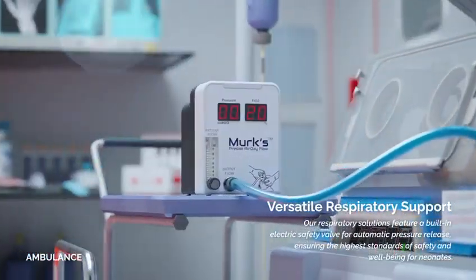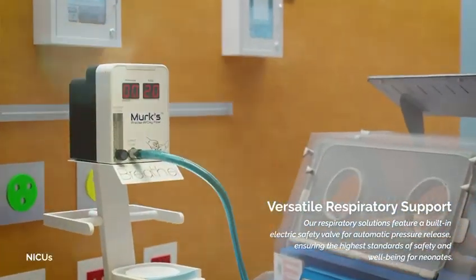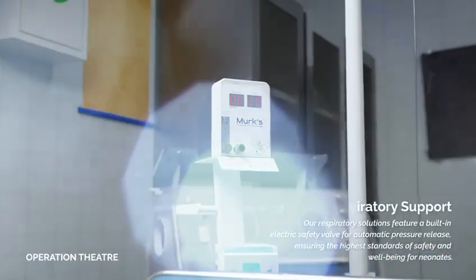Merck's seamlessly transitions from a stand-alone T-piece resuscitator to a bubble CPAP, offering optimal respiratory support for both critical moments and sustained care in a neonate's journey.